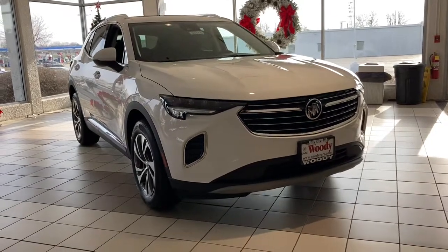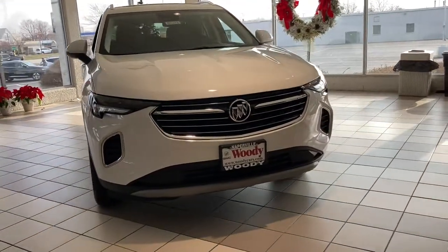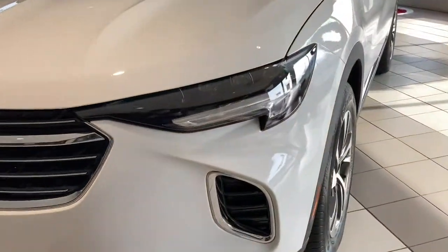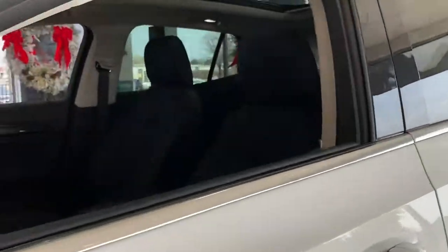Can you see yourself in the 2022 Buick Envision? The Envision's premium styling and advanced technology deliver a relaxing driving experience that soothes your soul.